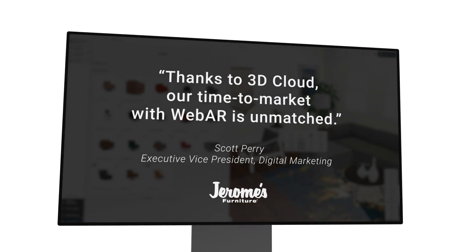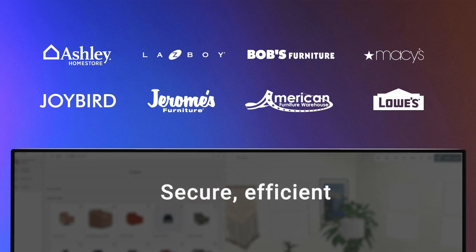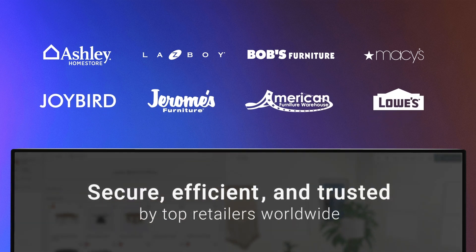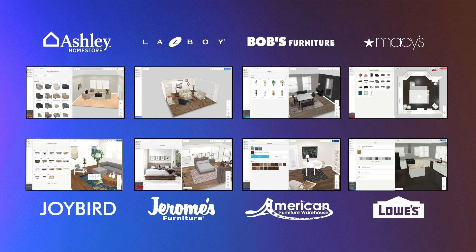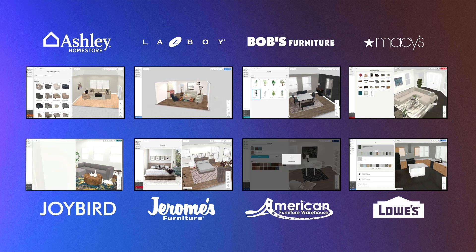Build and deploy every 3D application from a single source — the 3D platform preferred by top enterprise furniture and home improvement retailers. 3D Cloud is trusted, secure, and allows retailers to innovate at scale and to maintain projects across brands with efficiency.